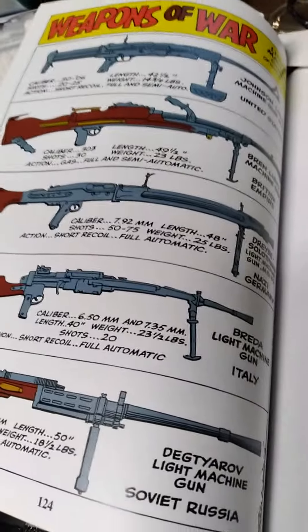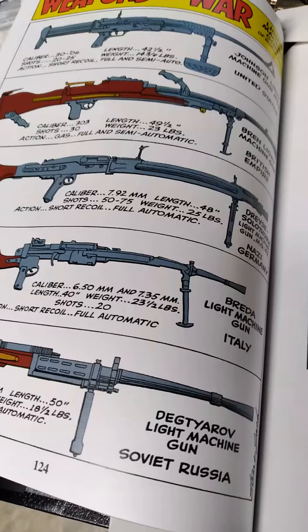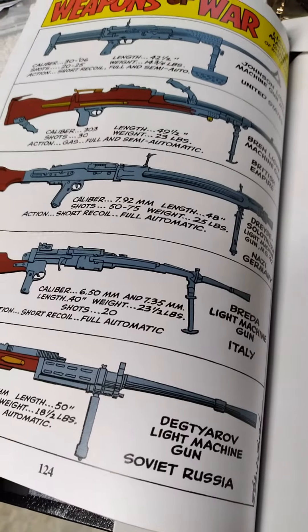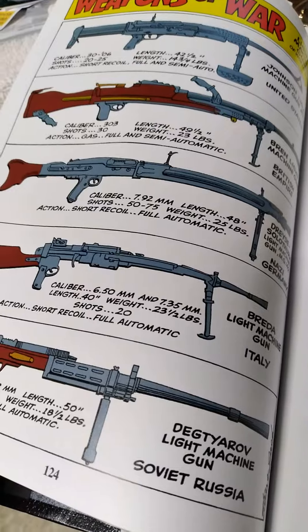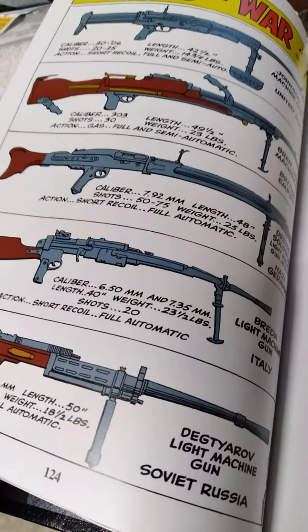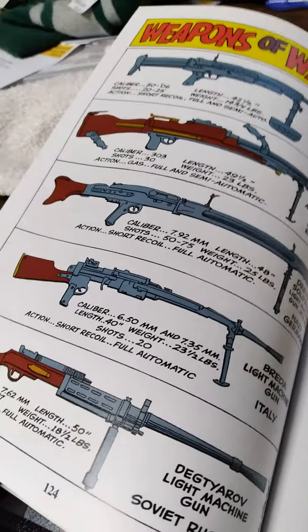And finally, we have the full machine guns of World War II, and they go into different ones. My favorite is considered a submachine gun, which is a BAR — Browning Automatic Rifle. I don't think they have it in here. Have a good day.